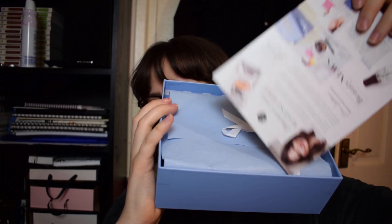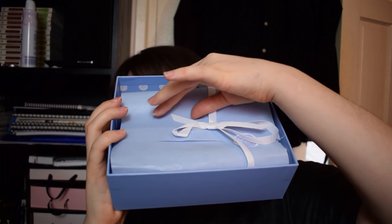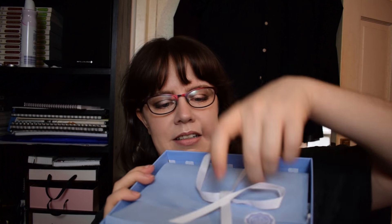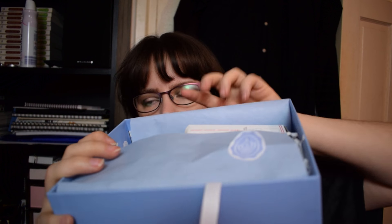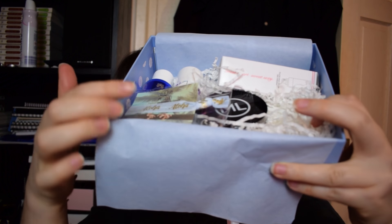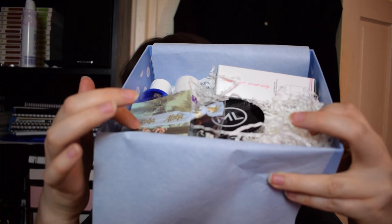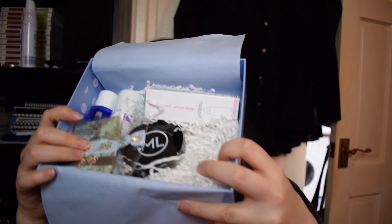We've got our regular card on top, matching powder blue-y lilac-y paper and a white ribbon. It looks like this month we have a lifestyle-y type product rather than a beauty product, and some interesting looking items in there. I'm going to read the editorial letter and then we'll get on to doing each item one at a time.